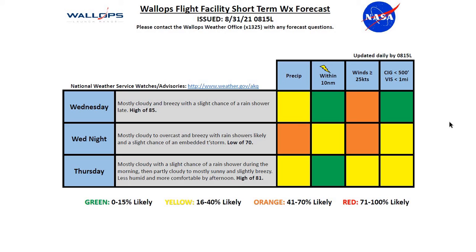Wednesday night, mostly cloudy and overcast, breezy with rain showers likely and a slight chance of a thunderstorm as well. Single low of 70. For Thursday, mostly cloudy with a slight chance of a rain shower during the morning, then partly to mostly sunny and slightly breezy in the afternoon — less humid and comfortable. High of 81 degrees. Best chance of rainfall comes Wednesday night into Thursday, though locally we likely won't see much rainfall from this system. Could see a heavier rain shower or two moving through, but that axis of heavier rainfall will be north and west of our area.